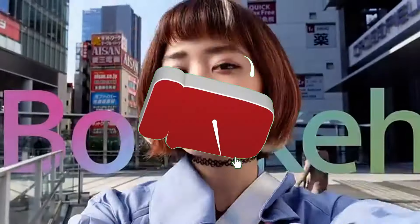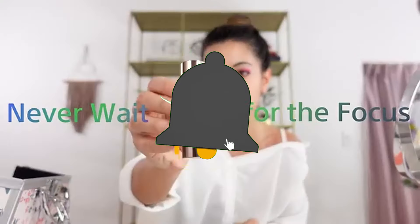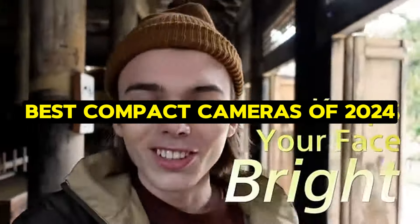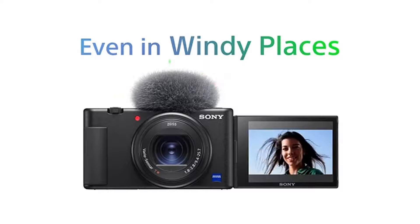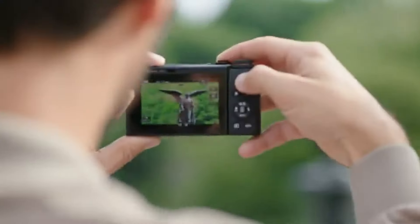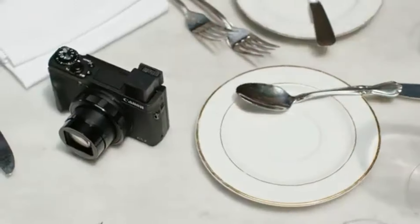Hey everyone! Welcome back to the channel, your go-to place for the latest and greatest in tech. Today we're diving into the best compact cameras of 2024. Whether you're a travel vlogger, a photography enthusiast, or just someone who loves capturing moments on the go, there's something here for you. Let's get started.